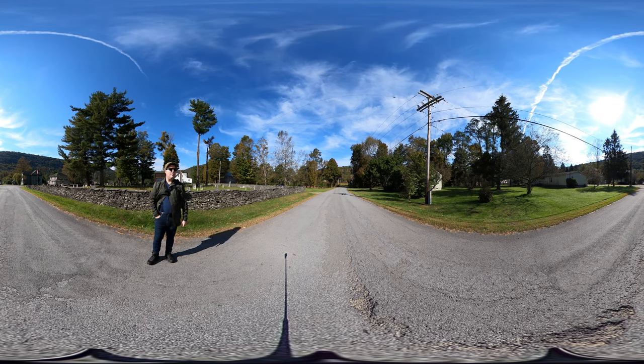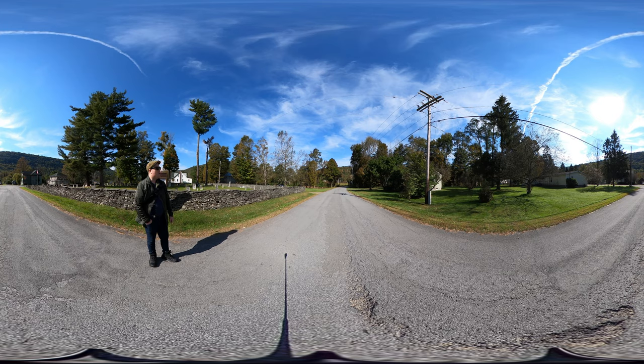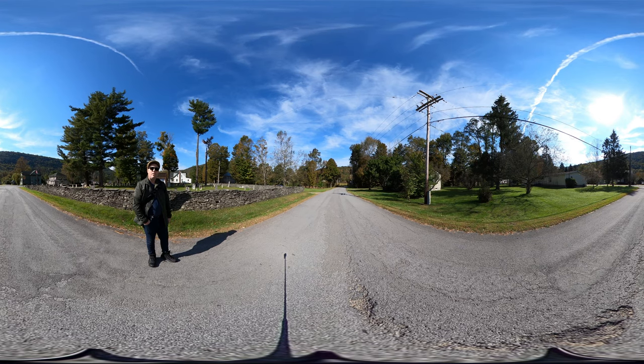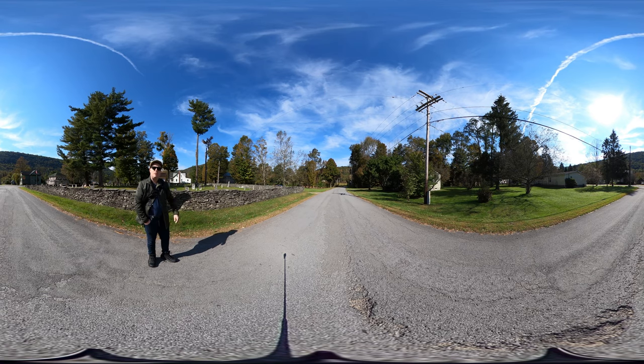So we're going to walk down this road here. There's a really nice covered bridge — just take some time to look around and enjoy the video and come along on this journey with me.